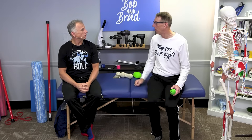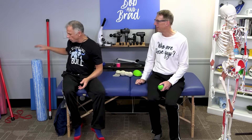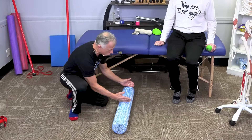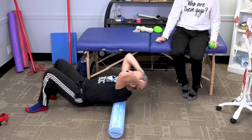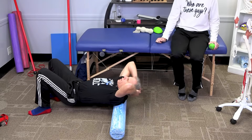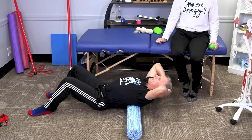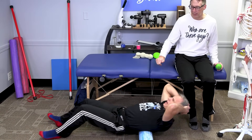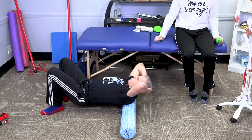If you happen to have a foam roller, these work very well. Put it on the floor — it doesn't have to be a three-foot one; the shorter one works great. Go back and forth right on the rhomboids. We prefer you don't roll all the way into your low back — just stay to the mid back and the rhomboids. You could spend at least one to two minutes doing that. I do it every morning.